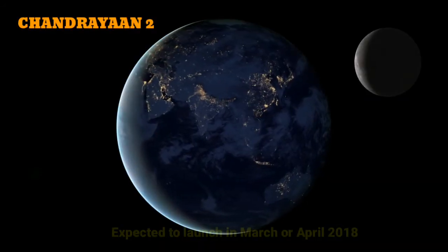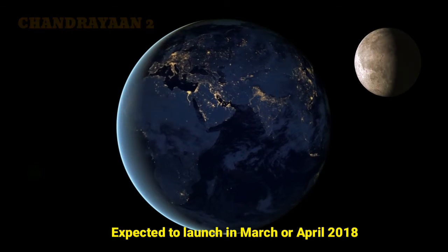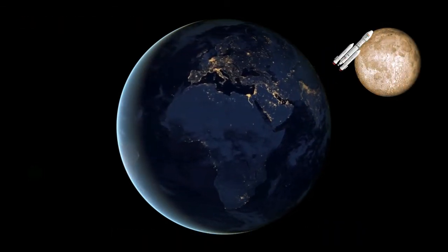India's second mission to the Moon, Chandrayaan-2, would be launched during March-April 2018 by using a Geosynchronous Satellite Launch Vehicle.